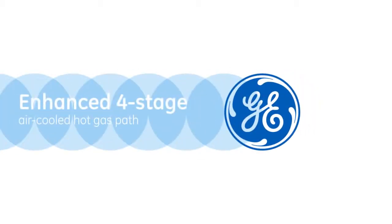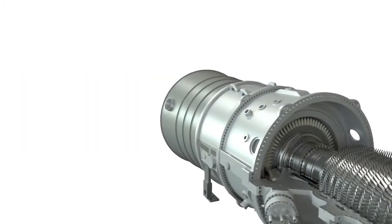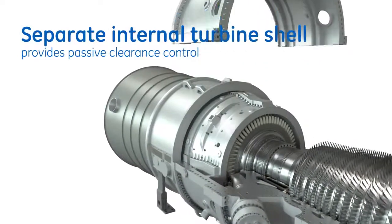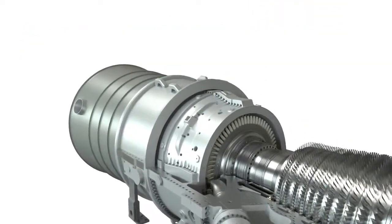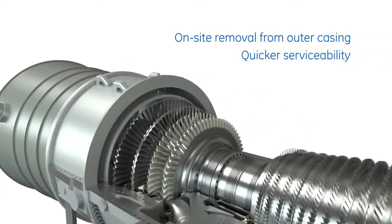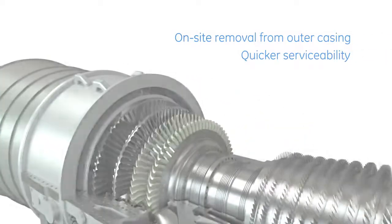The 9HA's four-stage air-cooled hot gas path consists of inner and outer shells to better manage clearances. The inner turbine shell supports close bucket and seal clearances, acting as passive clearance control. The two-piece inner shell can be removed from the outer casing on-site by rotating it out.